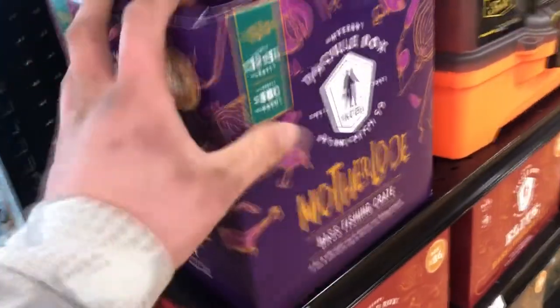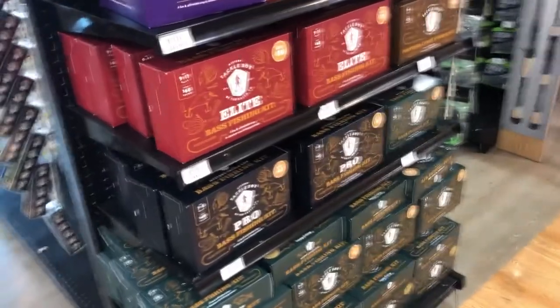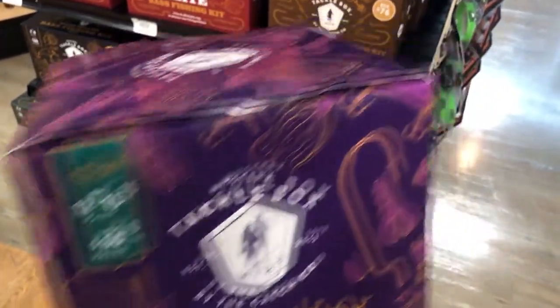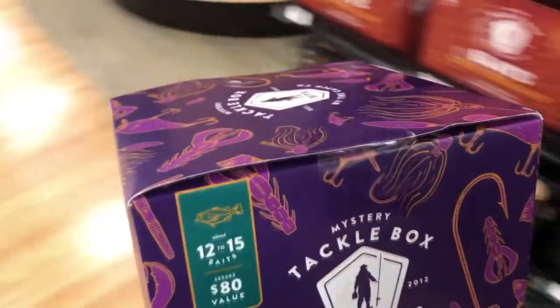Alright guys, right here is that new box. They've got pretty much everything you could want — the pro boxes, regular MTB kits, the elites — but we are going to get this one. It's 12 to 15 baits, $80 value for 60 bucks. We're going to get it, probably grab a few other baits, and get back to the house for a review.